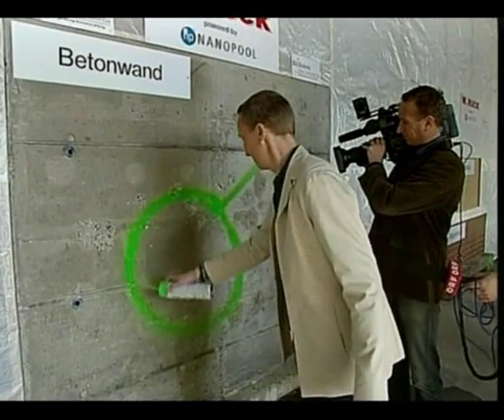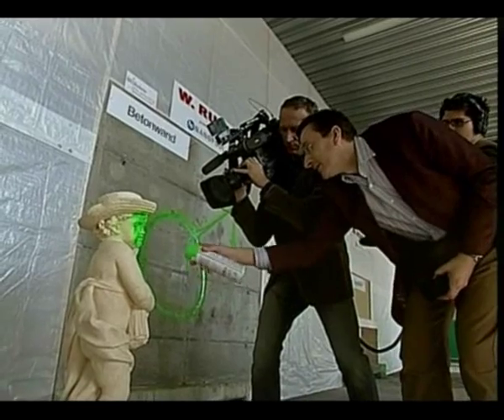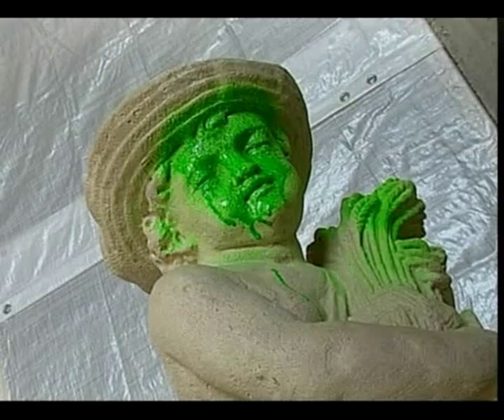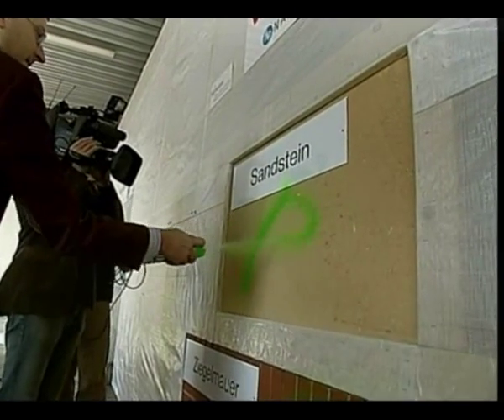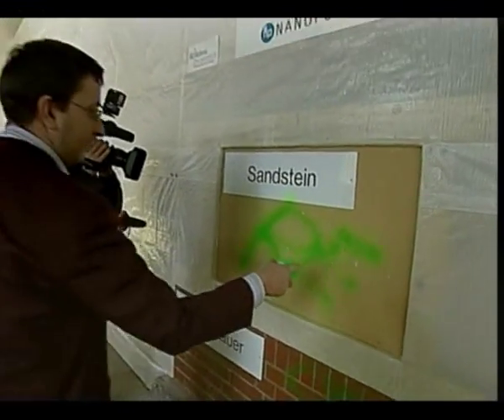Materials like plaster, concrete and highly absorbent surfaces like aerated concrete and sandstone are permanently protected through the use of nanopool products. Significantly, the appearance and texture of the treated surface is unaltered. Also, wood and textiles can easily be treated with this invisible protection.